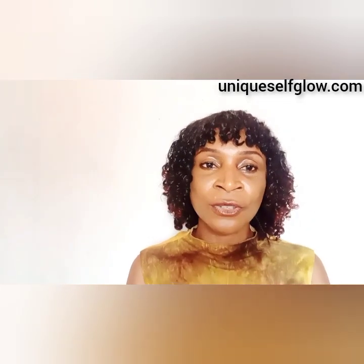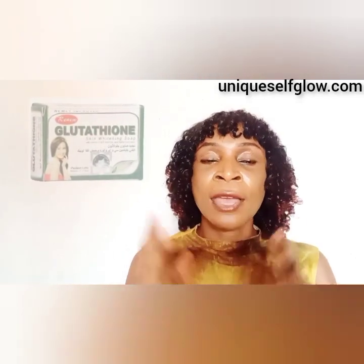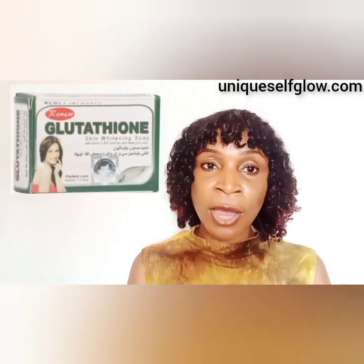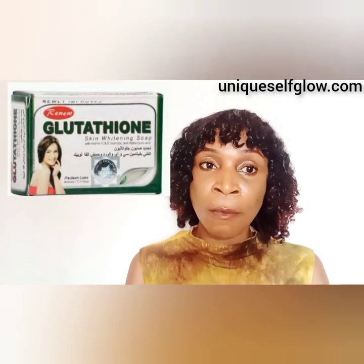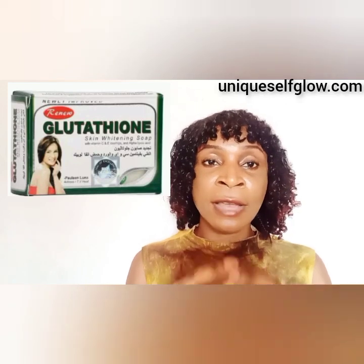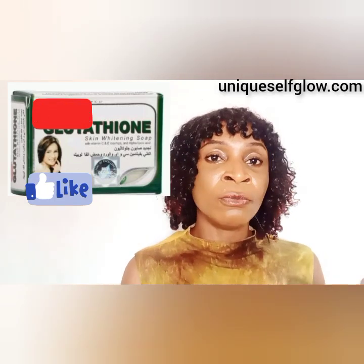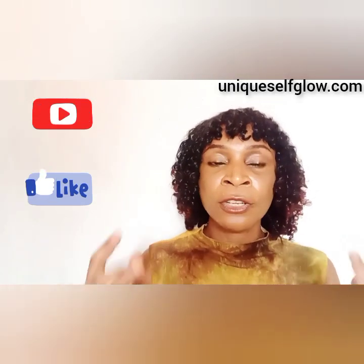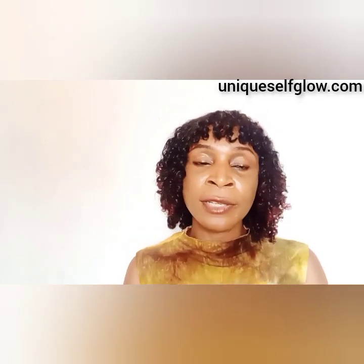The first on my list is the Glutathione Skin Whitening Soap. This soap is actually popular in the market — you can find it anywhere and it is affordable. Most of the soaps I'm going to mention today range from 1,500 to 2,000 Naira and above, depending on where you buy from. This soap is quite common and always available, so you won't struggle to find it in your supermarket.